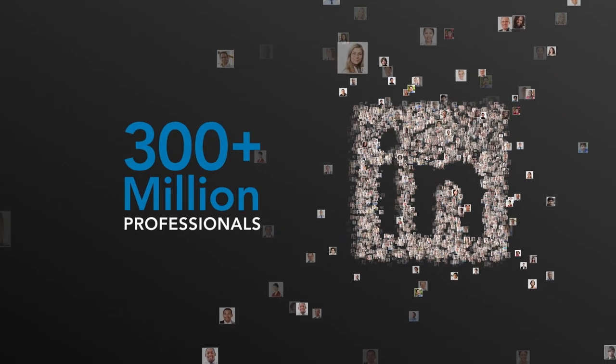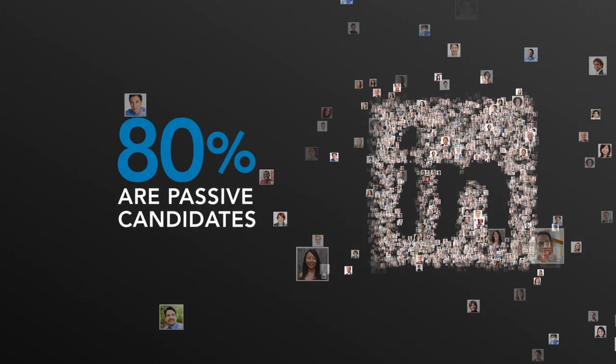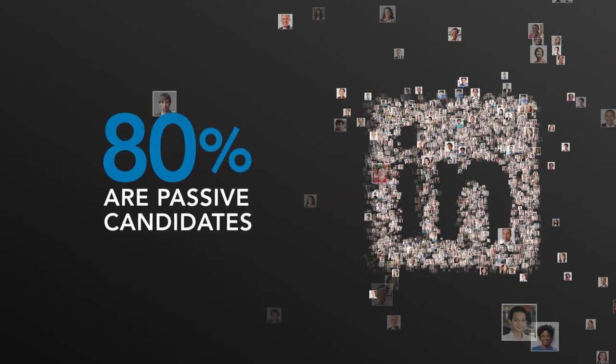Cutting edge. Millions of skilled professionals are on LinkedIn, and 80% of them are passive candidates who aren't actively looking for a new job.